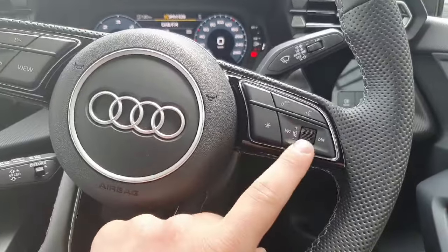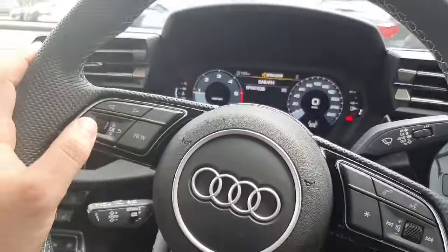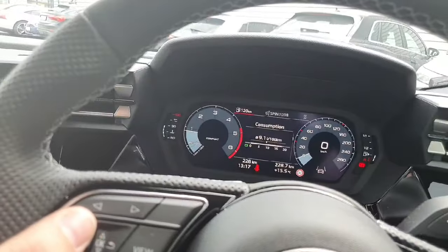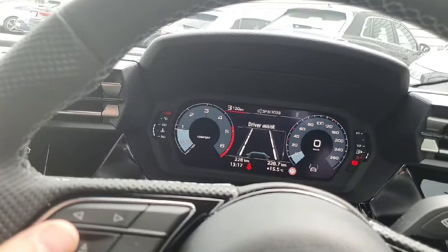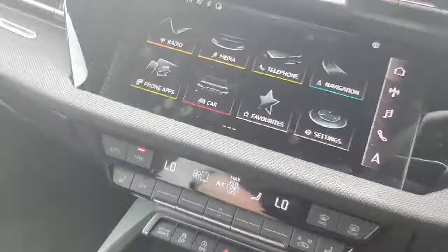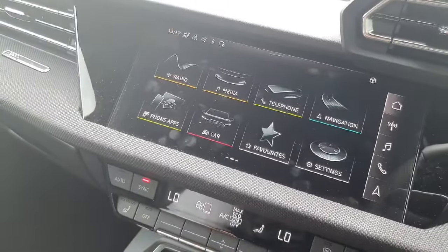There's volume control for the entertainment system, also for phone calls with voice control. On the left we have controls for the virtual cockpit located straight ahead, with multiple options including lane assist. Cruise control is located behind the wheel and in the centre is the multimedia interface, a high definition touch screen.